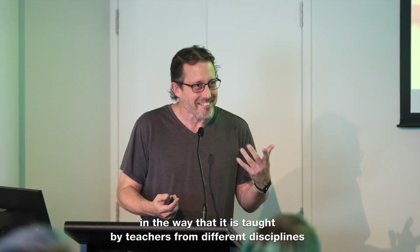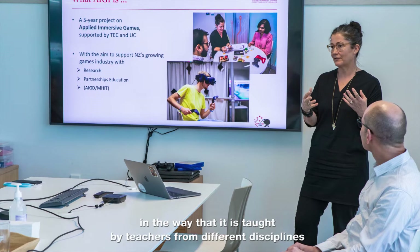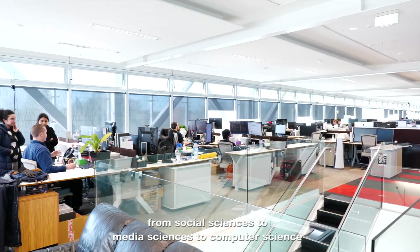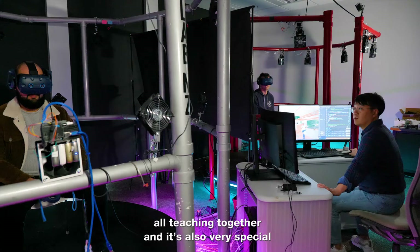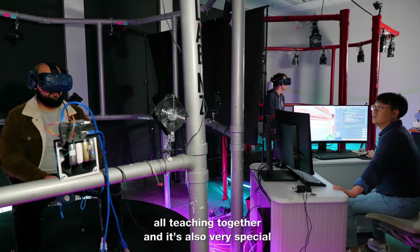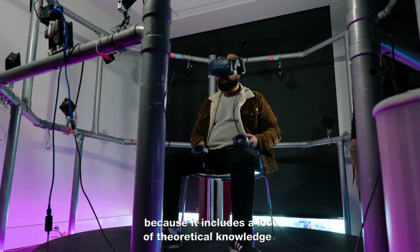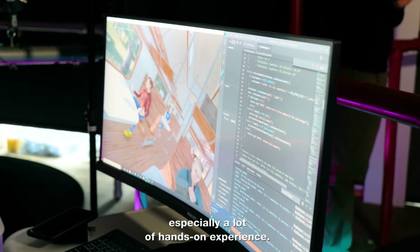The M-HIT program is very special in the way that it's taught by teachers from different disciplines — from social sciences to media sciences to computer science — all teaching together. It's also very special because it includes a lot of theoretical knowledge as well as a lot of hands-on experience.